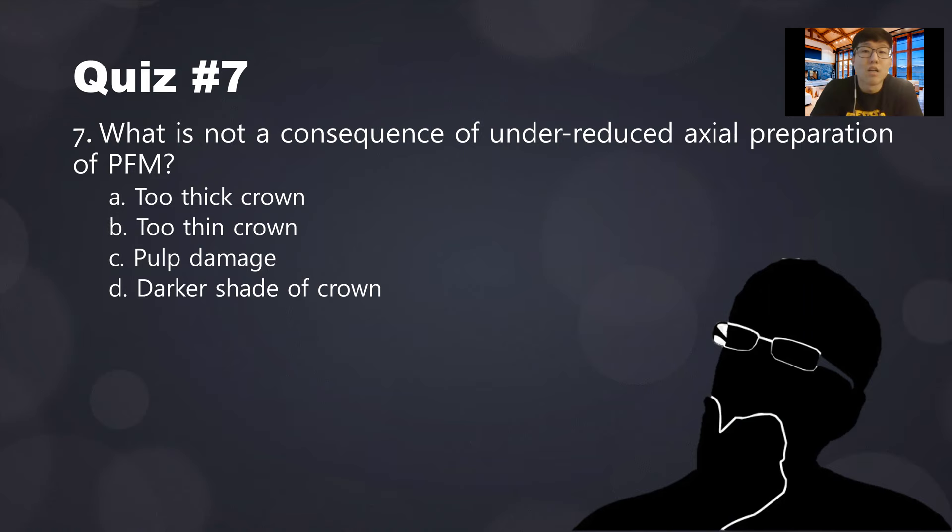Quiz seven: what is NOT a consequence of under-reduced axial preparation? Too thick a crown — possible, since the lab tech may compensate. A darker shade of crown — possible, because thin porcelain allows metal darkness to show through. Pulp damage — this will NEVER happen with under-reduction; pulp damage only happens with over-reduction, when you reduce tooth structure too much and get too close to the pulp.